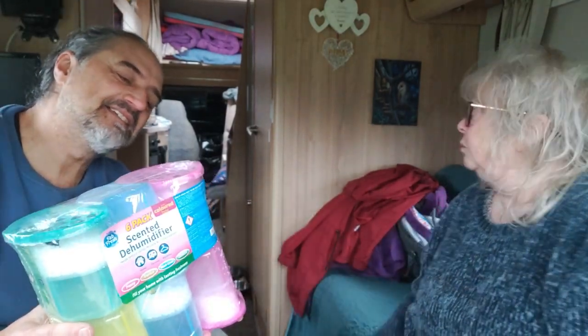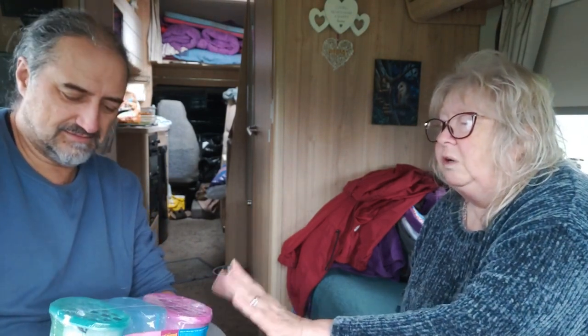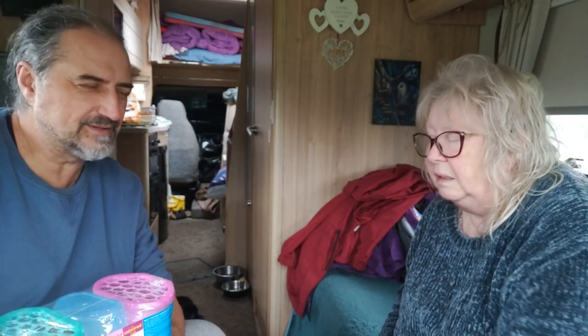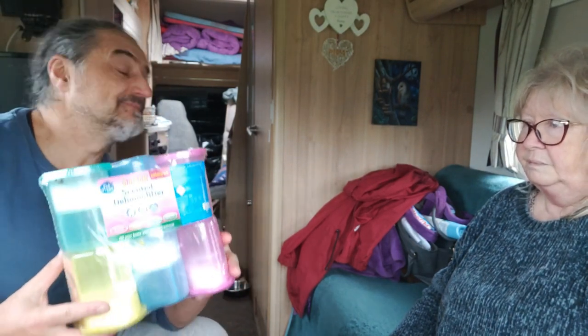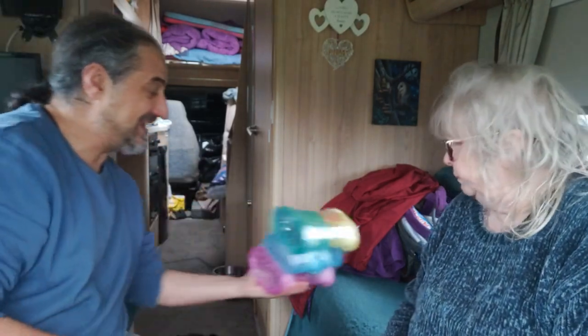We need them at the top on the over-cab bed because it gets damp up there. We have Melody with us and we don't want to live in a damp hole. I always put three along the front because if you don't deal with it you get a load of mould - it's horrible, sometimes you can't get rid of it. They were just over six quid - cheaper than they usually are. Much needed - stick one in the wardrobe too.